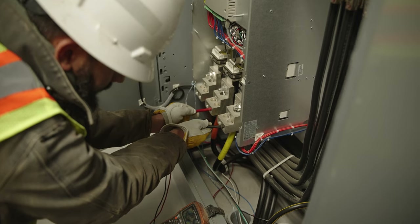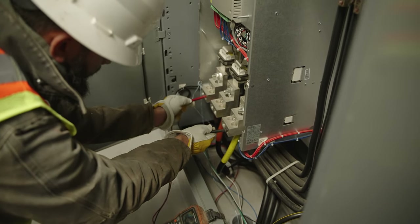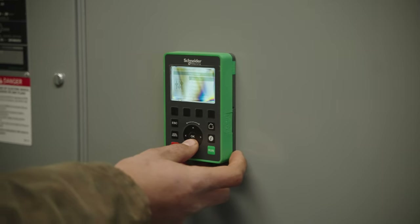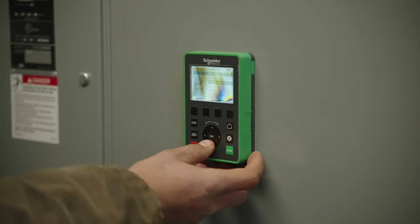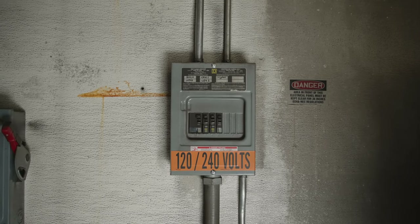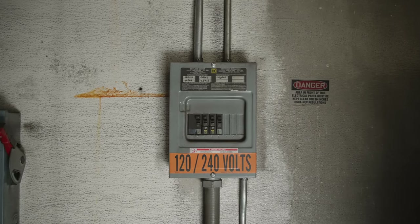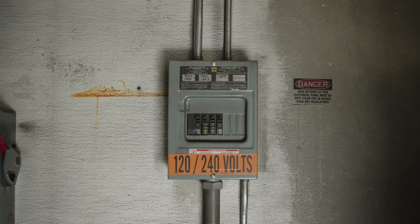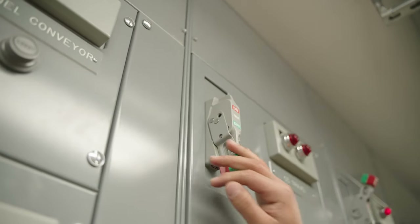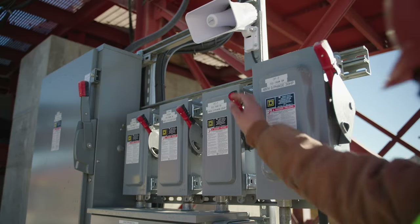Regulations require a flash protection boundary to protect qualified workers. This is like an imaginary sphere surrounding the potential arc point. Proper protective equipment must be worn when any work is conducted within the established flash protection boundary. The safest way to perform maintenance and repairs with electrical equipment is to de-energize the equipment and verify that it is de-energized.